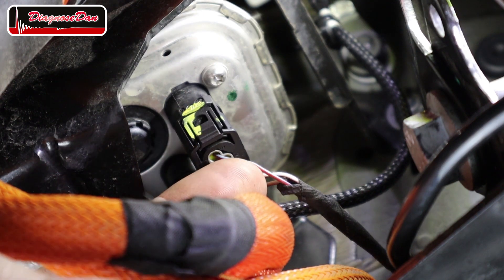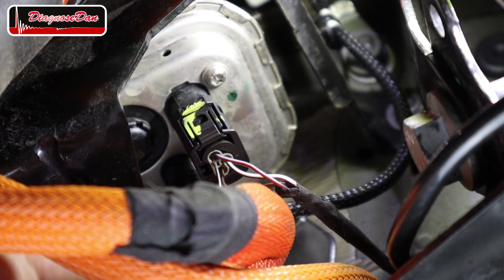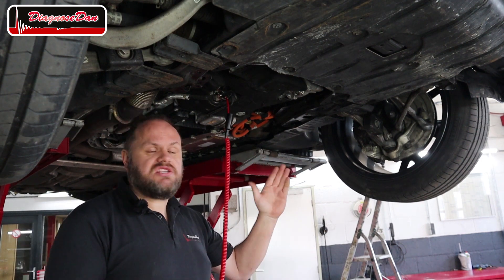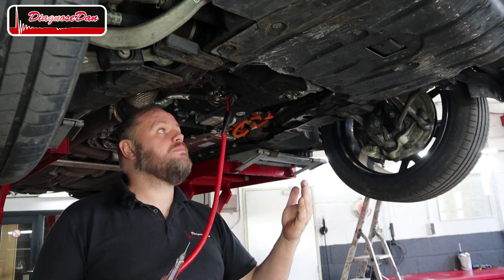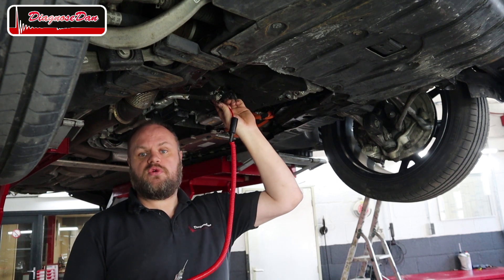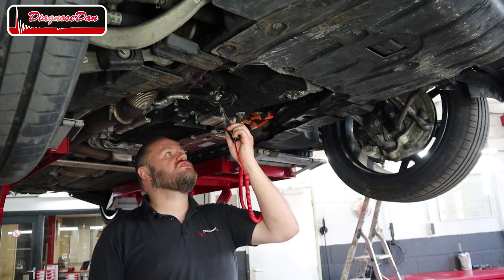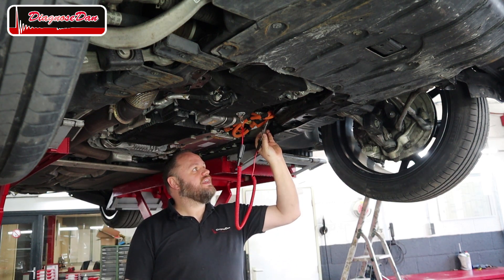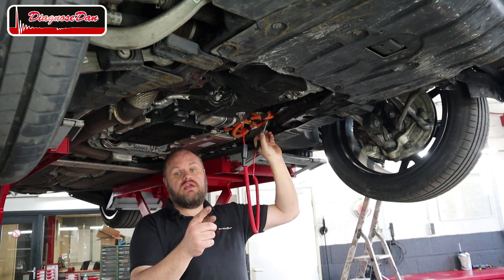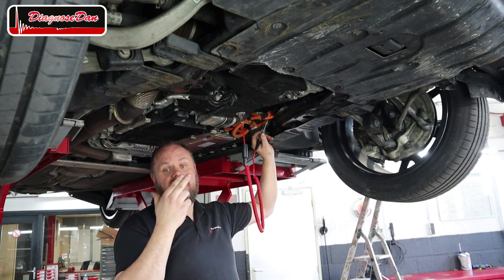Now there's one more wire to check — the gray and red wire, which is our power feed. I gently back-probed it and connected the test light to engine block ground to check the power feed. When we touch the power feed, the test light doesn't light up. The ignition is on, so we really should have a power feed on that wire — and we don't. We definitely have a missing power feed.